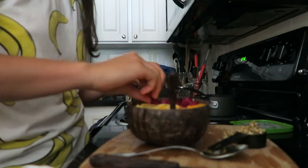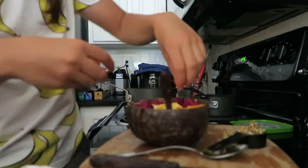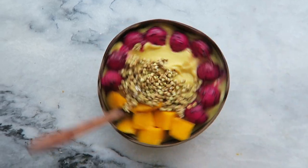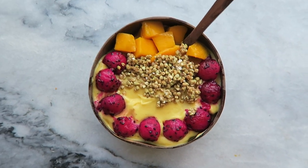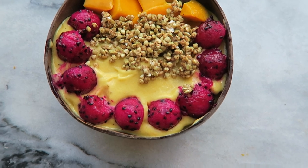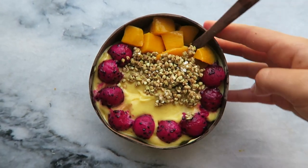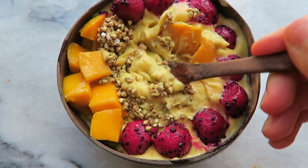I used mango, some pink pitaya, and some caramelized bikinis as well. And that's what it all looked like. This was super delicious — I love smoothie bowls or banana ice creams, and it was super thick and creamy, just the way I like it.